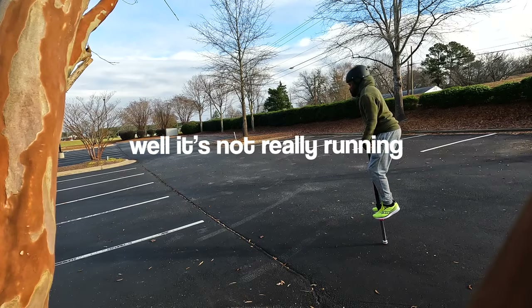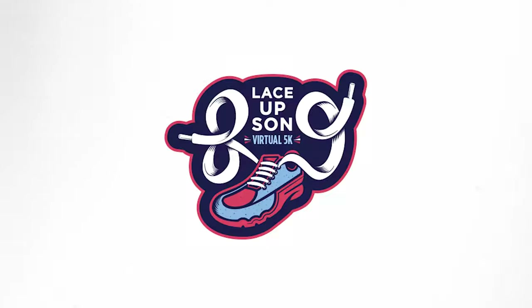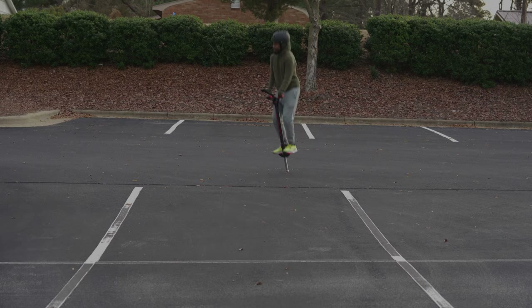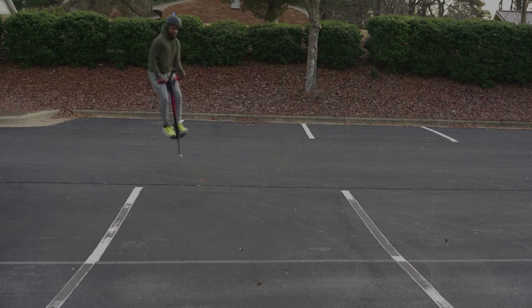Today I'm gonna run a 5K using a pogo stick. Well, it's not really running, I guess. But the 5K is arguably the most family-friendly distance, with thousands of races each year. Some people walk them and some people run them, but how long would it take to go that distance using a pogo stick?